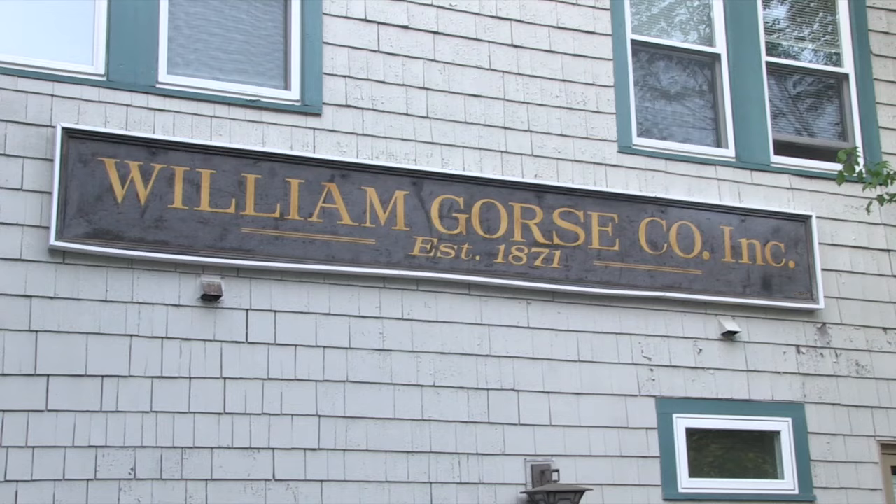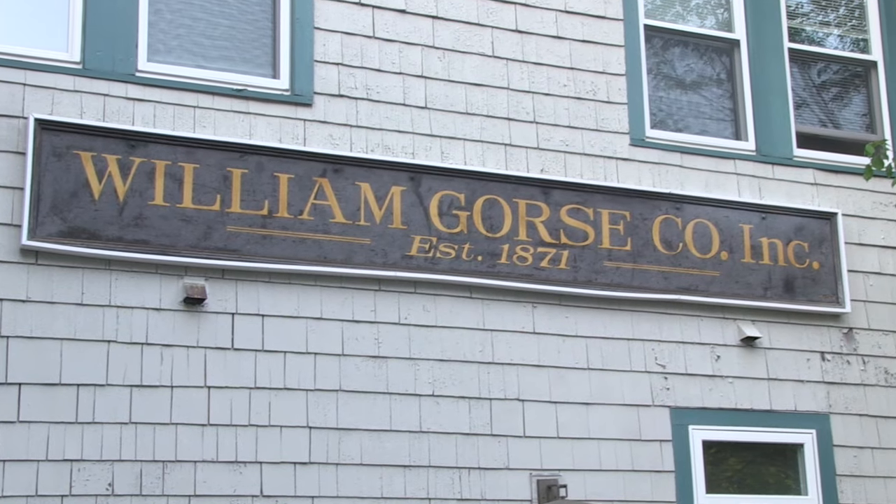We're here today at 31 Thorpe Street in Needham at the Gorse Mill Studios. I'm Amy Larson and I teach at Wellesley High School. I'm one of the art specialists teaching ceramics, sculpture, and art journaling. I'm Steven Branfman. I am a potter. I own the Potter Shop and School here at the Gorse Mill Studios and I'm on the gallery committee here in our Gorse Mill gallery.